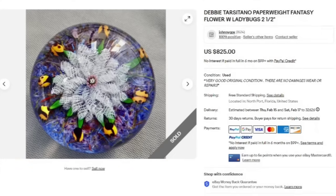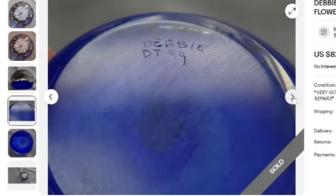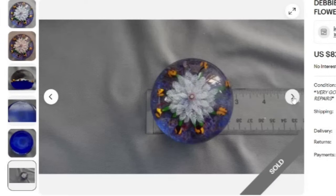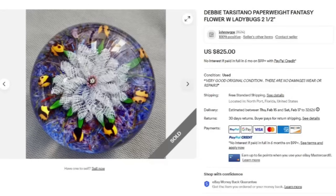Next is a Debbie Tarsitano paperweight fantasy flower with ladybugs. Look at those spirals and the ladybugs — really neat. This one sold for $825. You can see here they show it with a little different lighting and it's got gorgeous cobalt blue on the base. Here you can see it is signed Debbie DT99. This is a smaller one — it is under three inches — and still sold for $825.